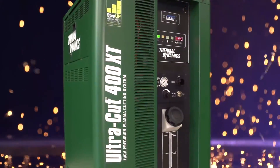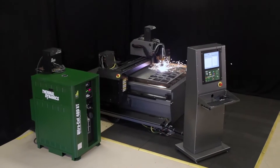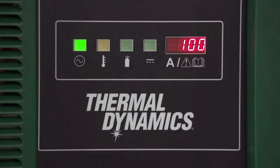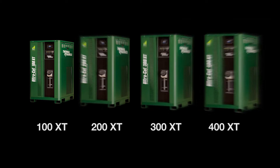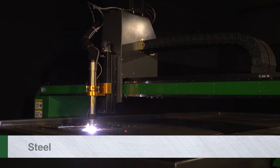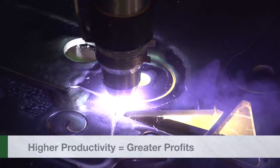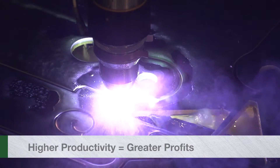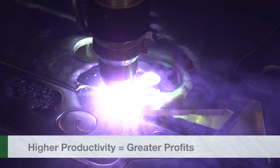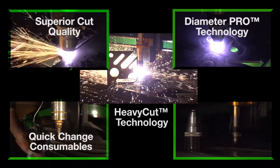Introducing the Ultracut XT, the next generation of plasma technology from Thermodynamics. With four models to choose from, the Ultracut XT lets you cut thin to thick sections on steel, stainless, and aluminum. With superior precision and a lower cost per cut, higher productivity delivers greater profits. Here are five ways the Ultracut XT improves your bottom line.